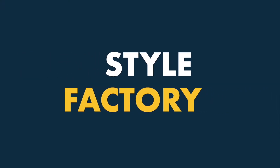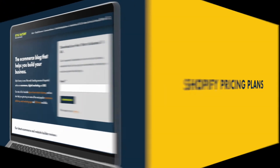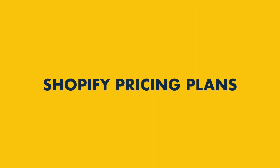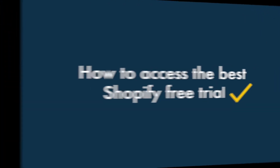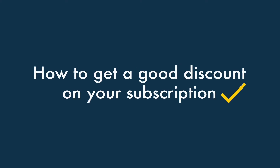Hey there, it's Matt from StyleFactory, the go-to website for e-commerce reviews and advice. In today's video, I'm going to discuss Shopify pricing plans. Stay tuned to the end to get our top tips on how to access the best Shopify free trial, pick the best value plan, and get a good discount on your Shopify subscription.